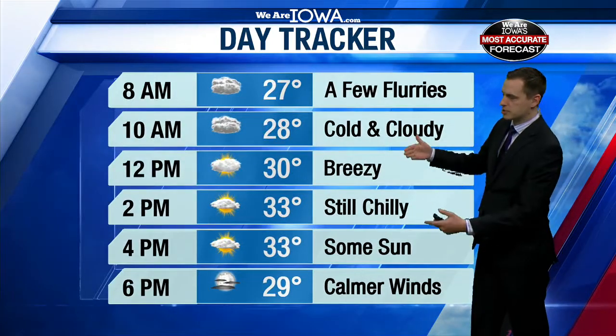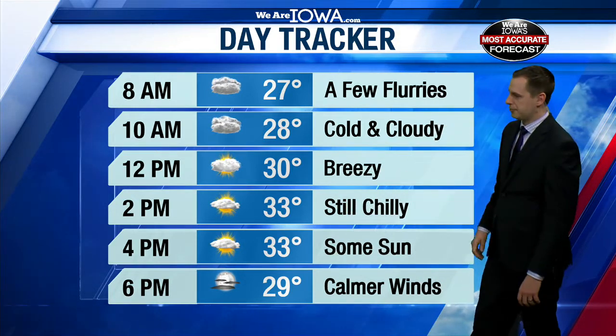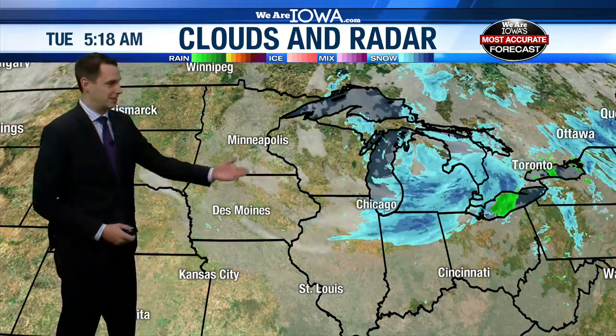We're going to see temperatures get to the 30s today during the mid afternoon. We'll probably get some sun at that point, continuing to clear out late this afternoon through the evening. And by this evening, those winds should really calm down. As far as the snow is concerned, it's pretty much done for us in Iowa. We could continue to see some flurries, but accumulating snow — we're done with that. That's pushing well to our east towards Chicago. Detroit is dealing with quite a bit of that as well. It's going to be more their problem as opposed to us locally.